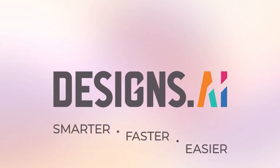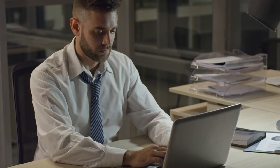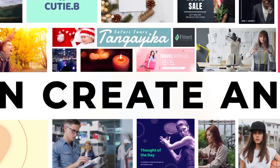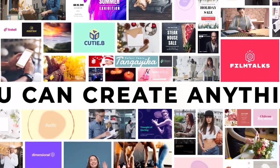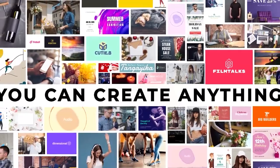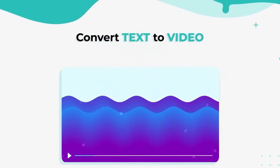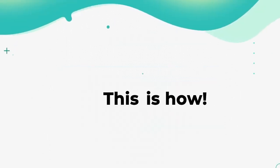Designs.ai is an online design software that's like a magician — it can make designs appear out of nowhere. With Designs.ai, you can create professional-looking logos, graphics, videos, mock-ups, and speeches in no time, even if you're not a designer. They've got a smart editor and wizard tool that'll do the heavy lifting for you, so you don't have to spend hours brainstorming ideas.